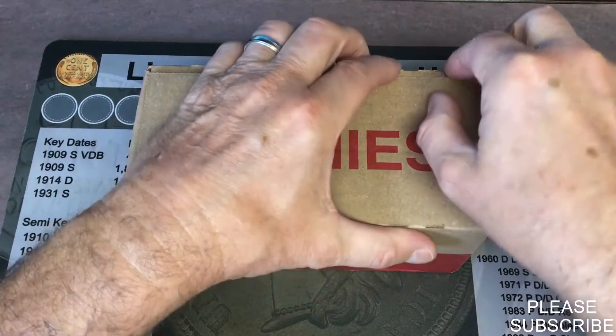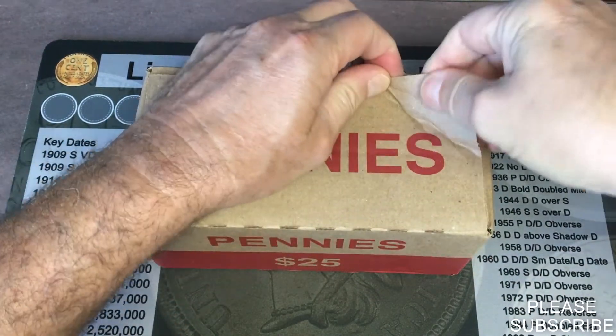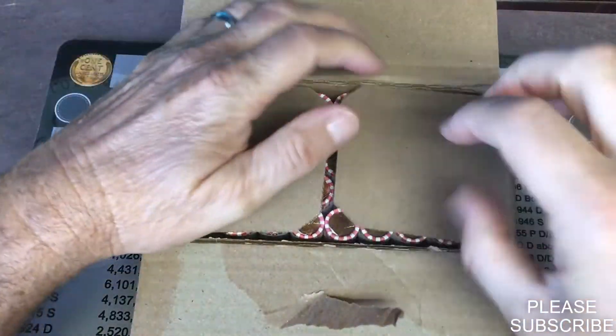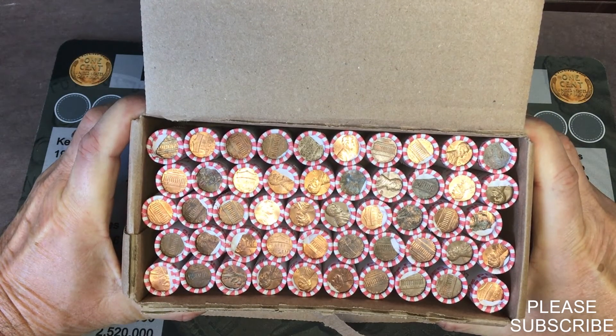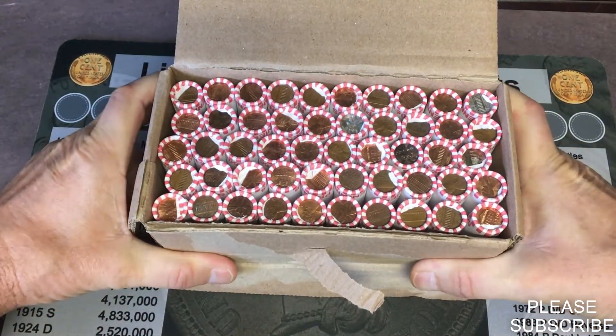Let's open these up and see what's inside. They are circulated. I am not seeing anything popping out, so we're going to get this box out of the way and start this hunt.